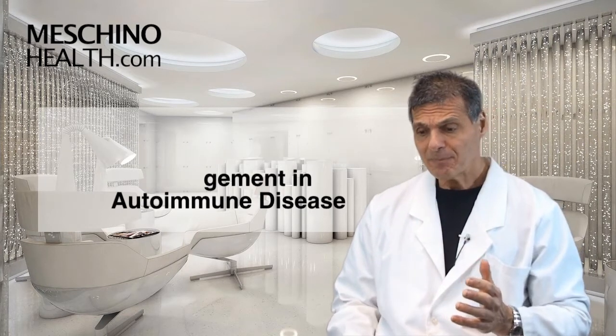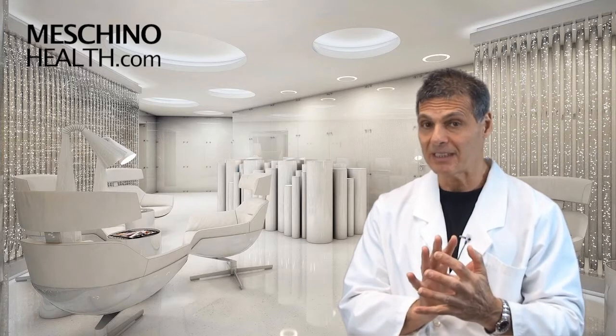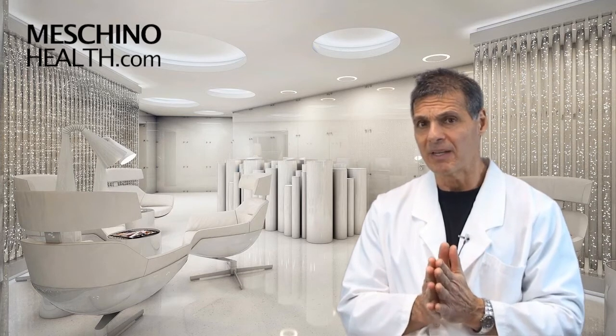At machinohealth.com, you can see my other research review articles on other topics, as well as footage from my live professional seminars, other downloads, resources, and videos — all there for free to help you lead a long, healthy, functional life. All my research review articles and teaching materials are complete with all the scientific references, so you'll know you're getting only sound scientific information. Make sure you use machinohealth.com as an ongoing reliable resource of health and wellness information for both you and your family members.